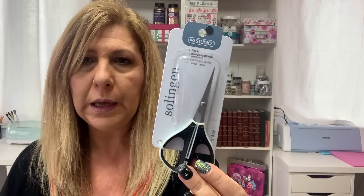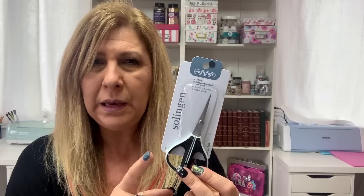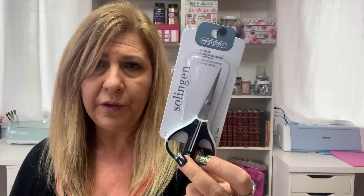I found this small scissors from Studio. They had two different sizes, but I mainly got this size for fussy cutting. Now I don't know how it cuts, but I wanted to give it a try. It was $1.50.